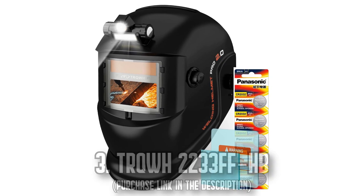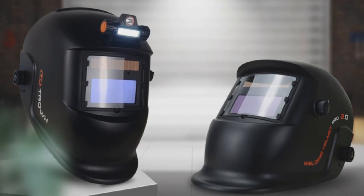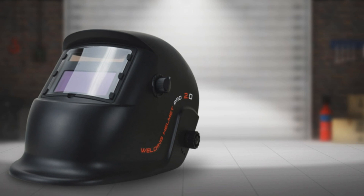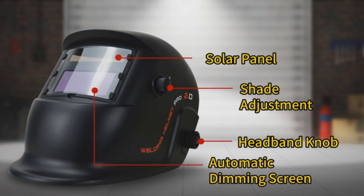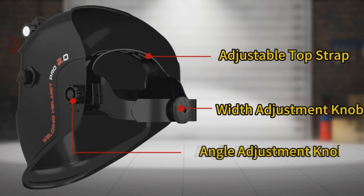Number 3: The TRQWH 2233FFHB. Unlock extraordinary visibility with the TRQWH 2233FFHB welding helmet. This helmet introduces true color technology and top-rated 1/1 1/2 optical clarity lenses, effectively countering the conventional lime green tint in the view screen and delivering an honest view of your work area.